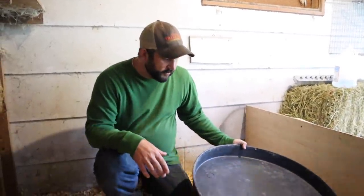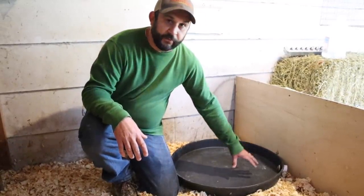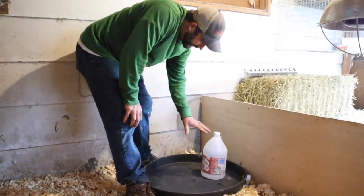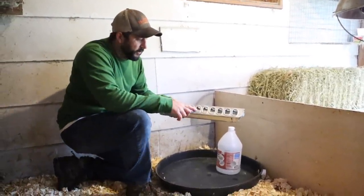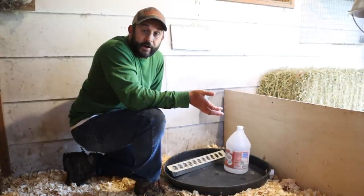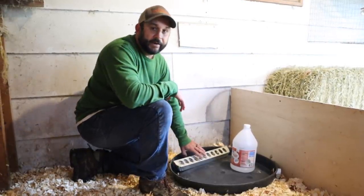We use the same system for food and water as with chickens - a water heater pan from Home Depot, Lowe's, or a local hardware store. We put the food and water inside the pan so if they make a mess, it stays contained and doesn't get all over their bedding - especially important with ducklings. For feed, we use a regular chick feeder with an 18% non-medicated chick starter. With ducks or any waterfowl, you never want to use medicated feed - it will kill them.